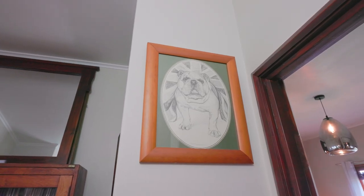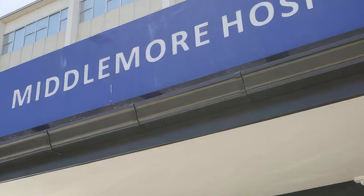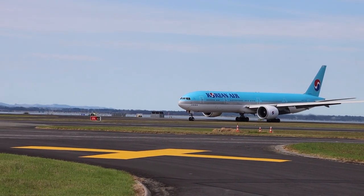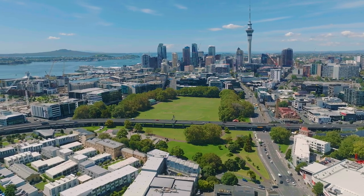For our commuters, connected by location takes on a whole new meaning with only seven minutes to Middlemore Hospital, eight minutes to Westfield Manukau, 13 minutes to Auckland Airport and only 24 minutes to Auckland CBD.